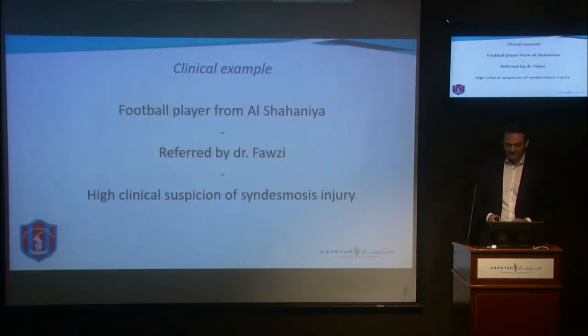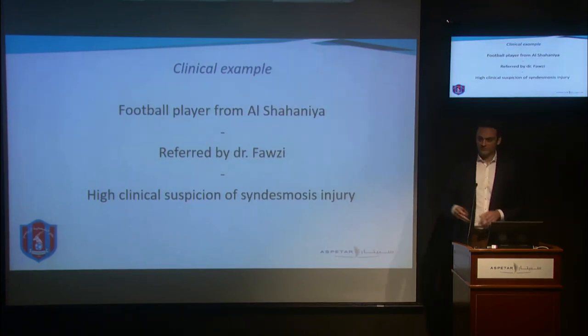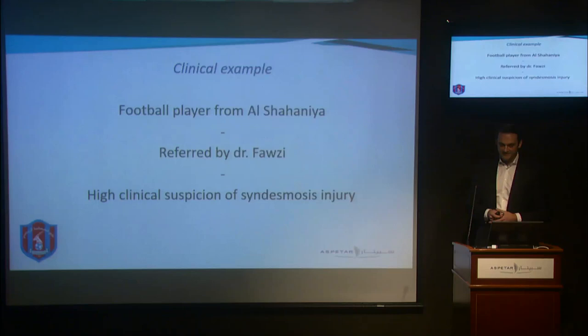I'm a strong believer that research should be translatable to clinical practice. Therefore, we will follow a patient throughout this presentation and relate the evidence we gathered in the past two and a half years to his particular situation. This is a football player from Al-Shahania who was referred to us by Dr. Fauzi.